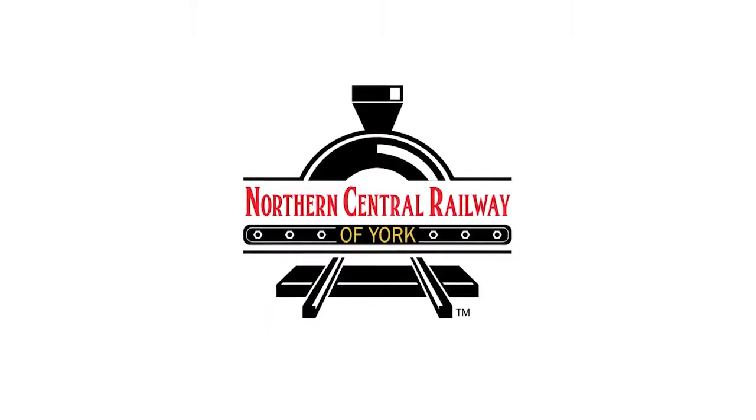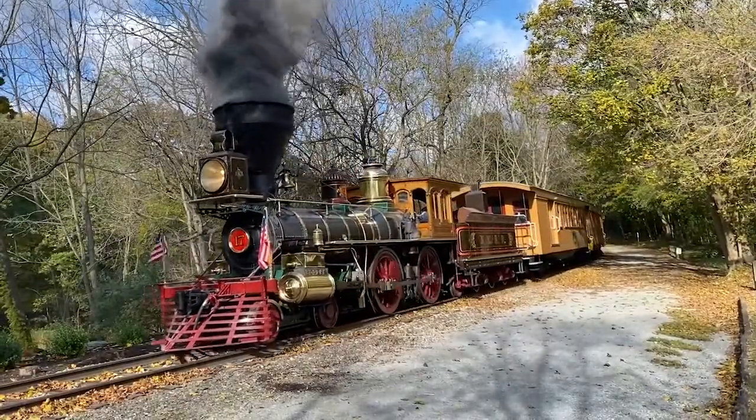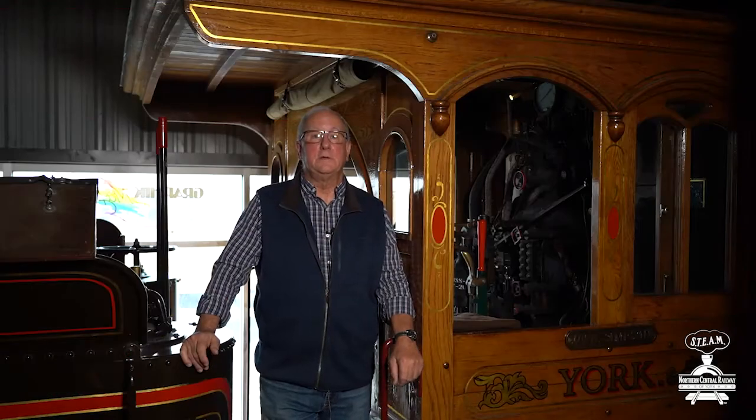Hi, boys and girls, and welcome to the Northern Central Railway of York. My name is Anthony Fredericks, and I'm a children's author, a former teacher, and a lover of trains.